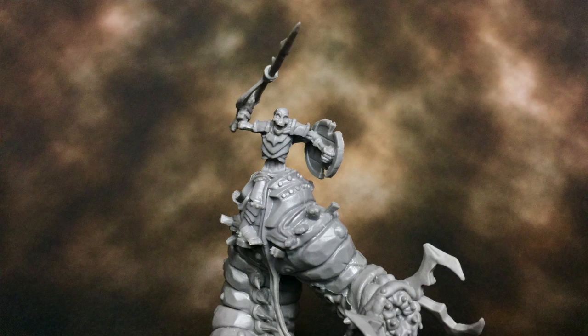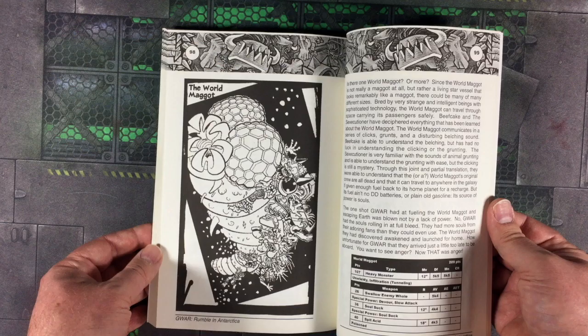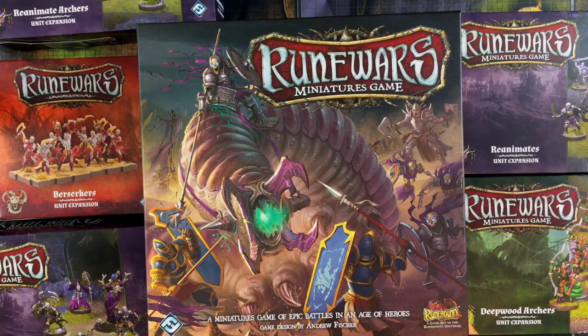He rode into battle atop a giant maggot — actually, that could be the world maggot for Gwar, come to think of it. I'm not unhappy with that. I can think of a bunch of things we've got coming up that I can use these for. The trick is always just getting them assembled and painted, but the assembly is not that arduous, so it looks pretty good.